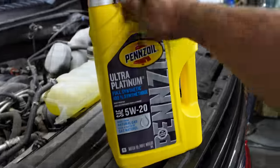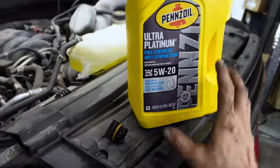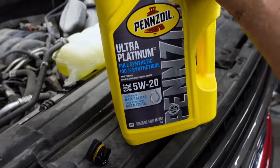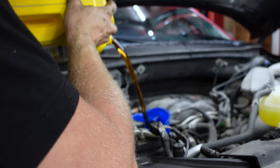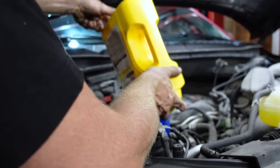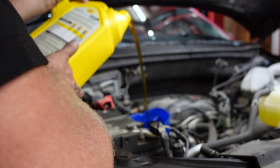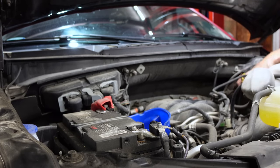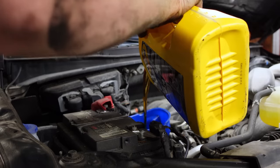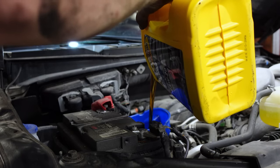We did the oil change using Pennzoil Ultra Platinum full synthetic — made from natural gas rather than refined crude oil, so it starts clean. Filled it to the correct spec: 8.8 quarts.